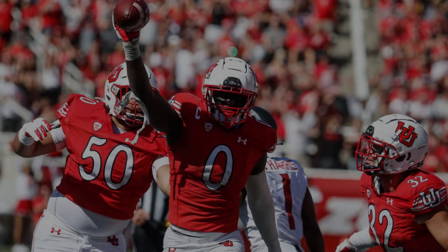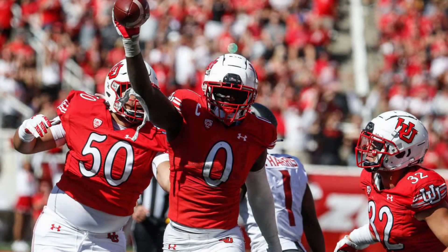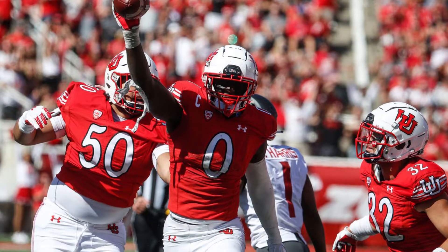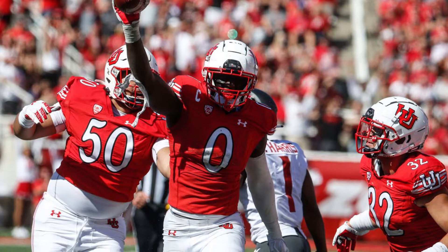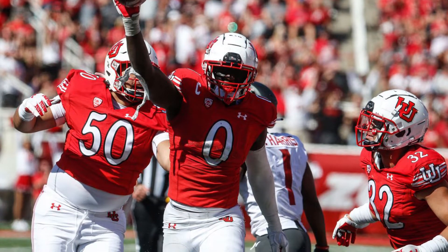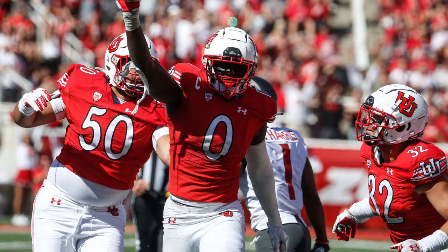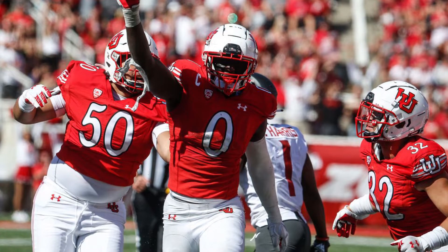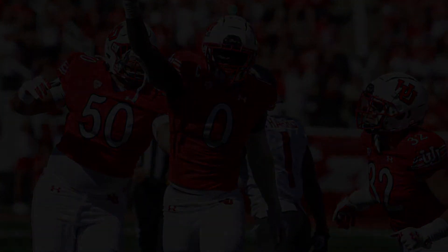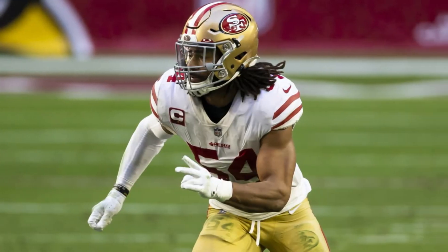Then you have the other linebacker projected to go in the first round, Devin Lloyd, linebacker out of Utah. At 6'3", 235 pounds, Lloyd is a tall athlete with a long frame. He's well-rounded and just a complete linebacker. He has speed, he's a hard hitter with physical power, and he has excellent technique. Not only is he outstanding in coverage, but he also became an amazing pass rusher. He's like a clone of All-Pro Pro Bowler Fred Warner, linebacker for the San Francisco 49ers.